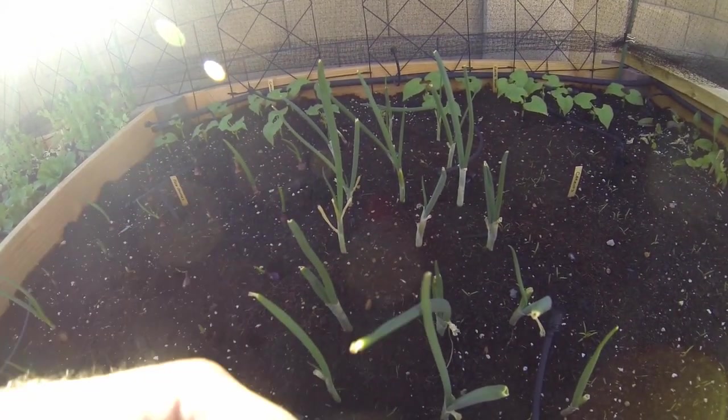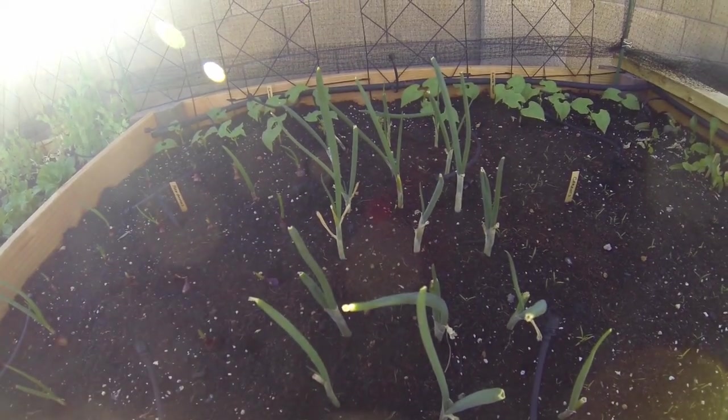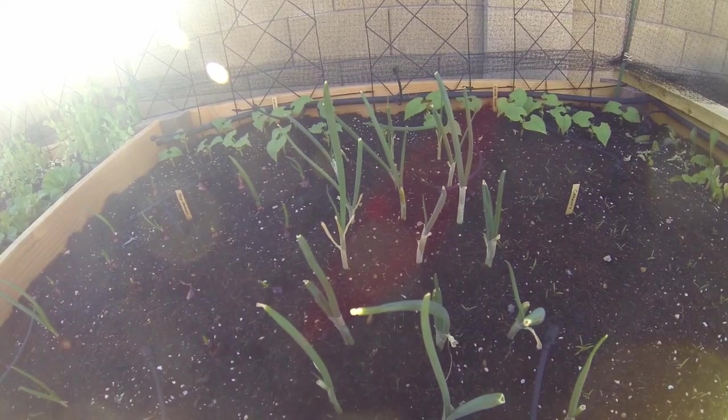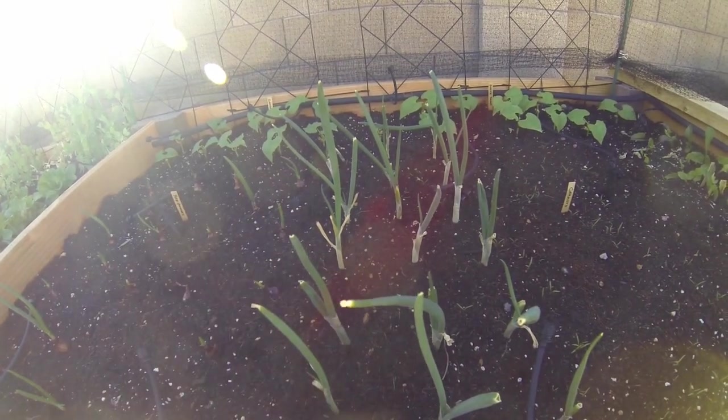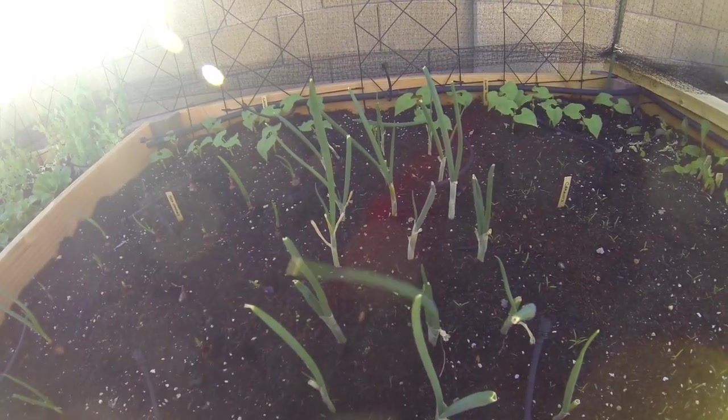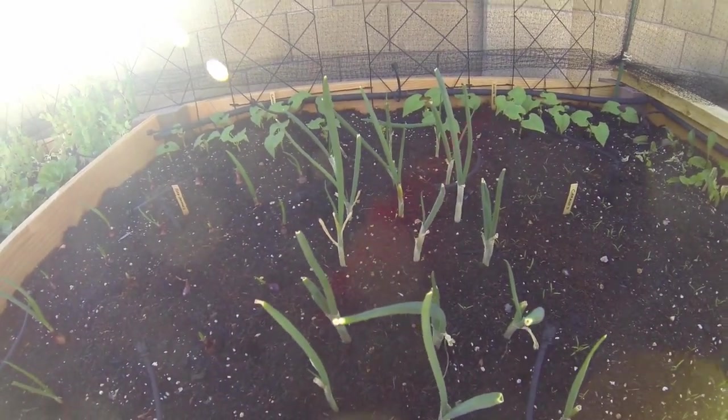We're just going to keep rejuvenating the tops so we can use them for our salads. So next time you go to the grocery store, get yourself about three bunches of green onions, put them in the ground just like that, and now you can keep reusing them. That's the plan with that.